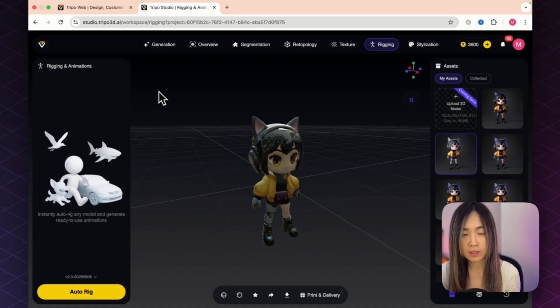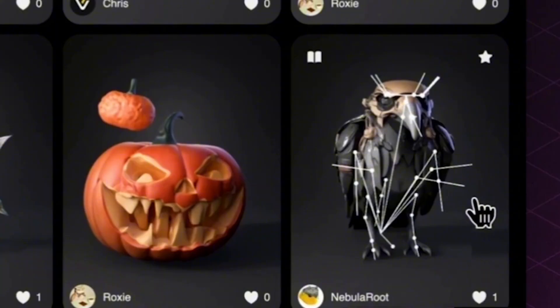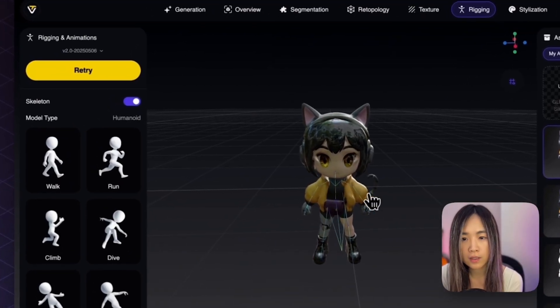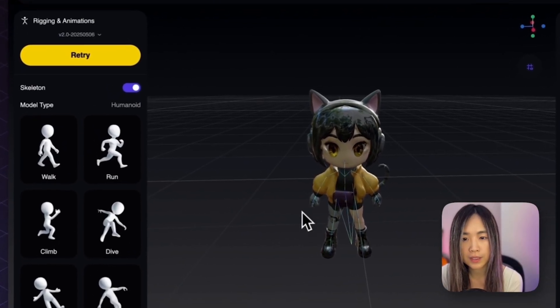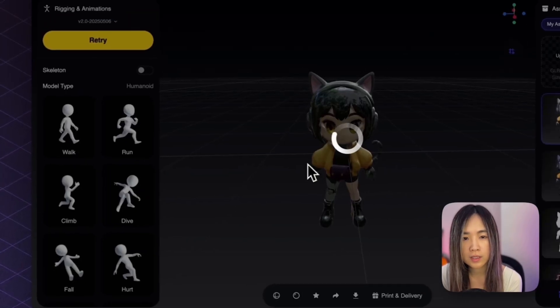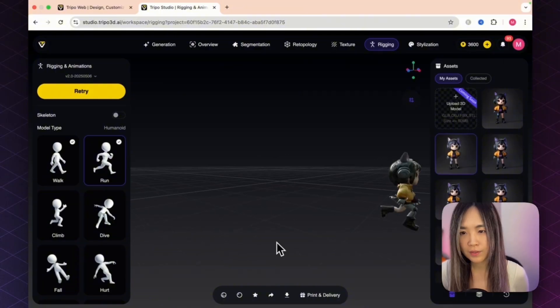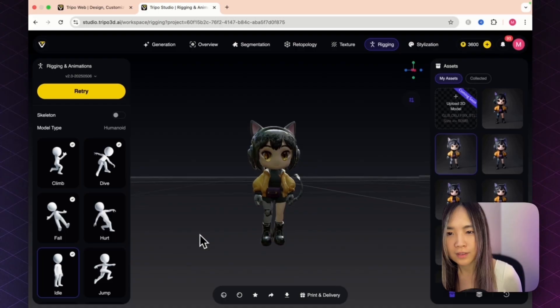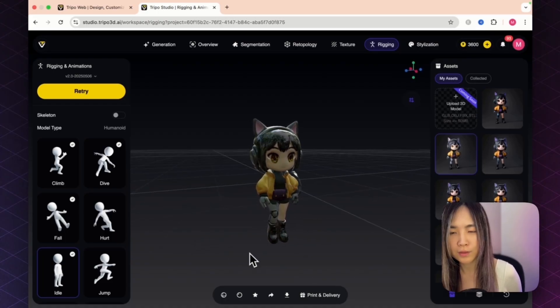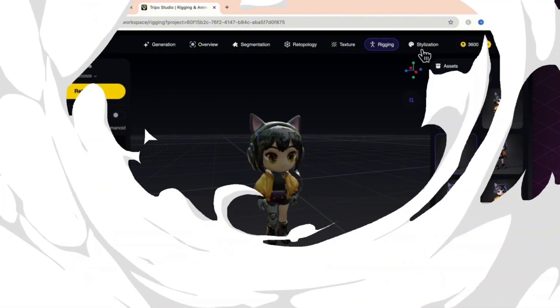Now it's time to bring our model to life with Rigging. The rigging feature automatically creates a skeleton inside your model so it can move and pose — it works for people, four-legged animals, fish, and birds. Toggle the skeleton on to check placement. There are preset animations to try: walk, run, and idle — the idle shows subtle movement like an NPC waiting for you to talk to her.